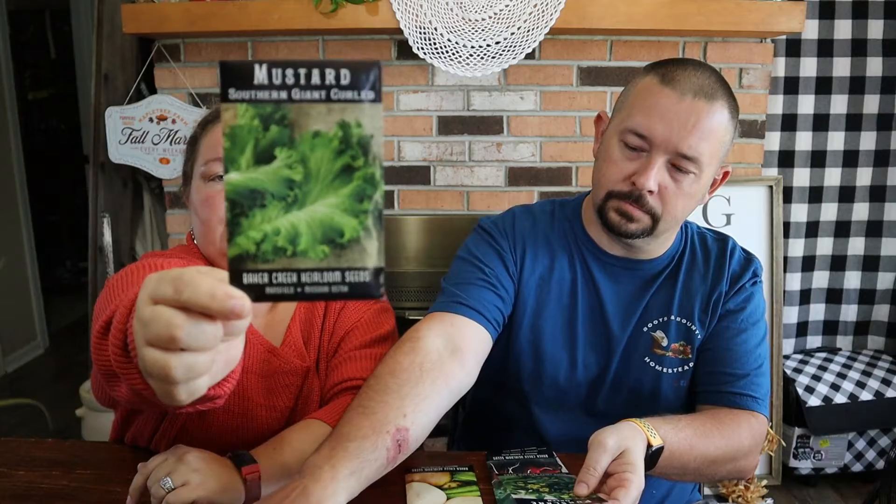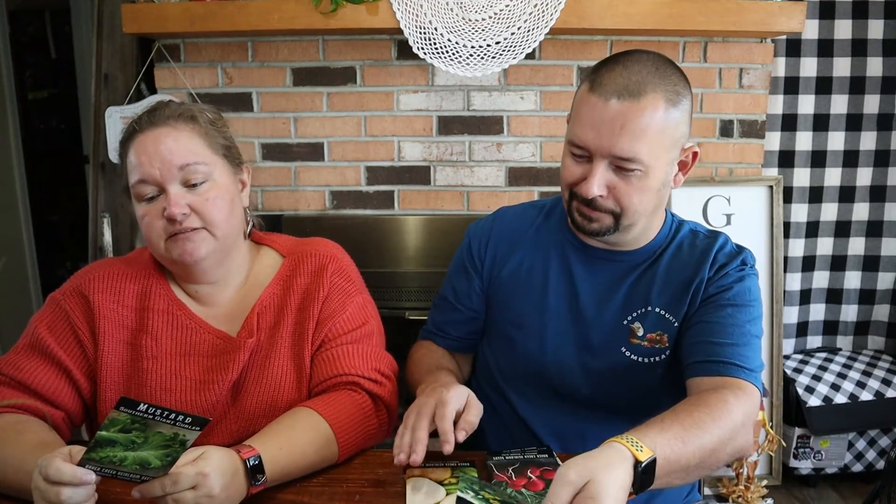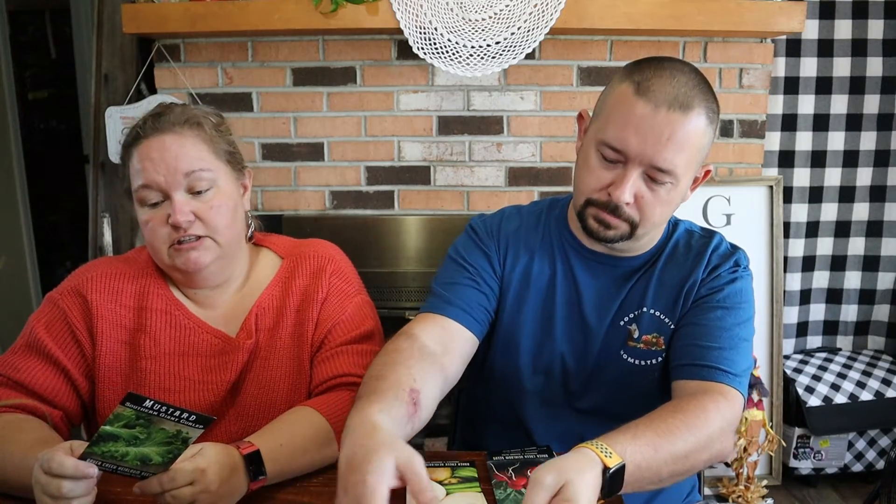Another one I've got is mustard — this is a southern giant curly leaf. This one is also going to be planted in a couple of different spots, so y'all hang on and come back to see where we're going to plant them. It sprouts in five to eight days, ideal temp is 55 to 70°F. These are also super hardy and they are slow to bolt, so they'll last a little bit longer as it gets warmer in the springtime.